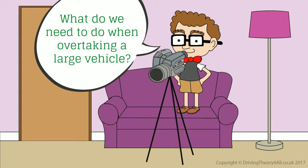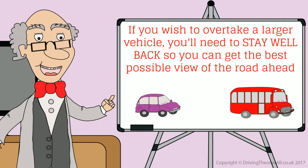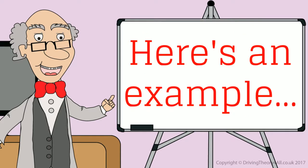What do we need to do when overtaking a large vehicle? Well, it's more difficult to pass a lorry or bus, as they are so much longer. If you wish to overtake a larger vehicle, you need to stay well back so you can get the best possible view of the road ahead. If you've dropped back to get a better view and another vehicle then fills that space, you should drop back further and not attempt to overtake both. Here is an example.